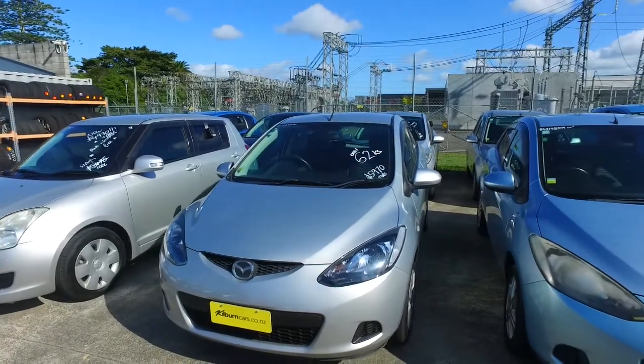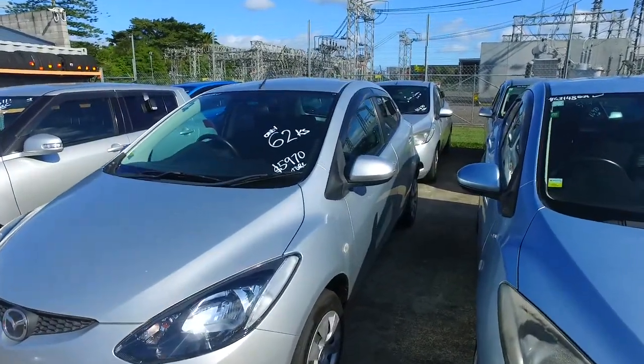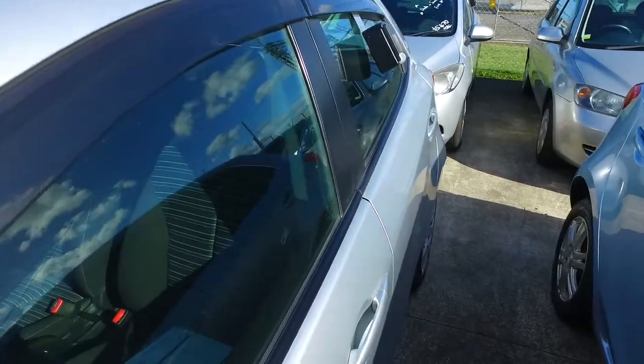Now in regards to this Mazda Dema, I understand you've offered us $5,400 and we have $5,970 plus on-roads. So you are actually asking for a discount of over $1,000 and unfortunately we don't have the kind of margins in our vehicles to discount that much.